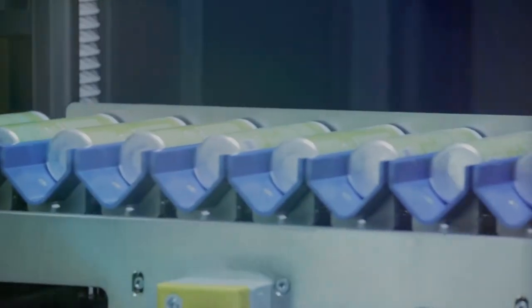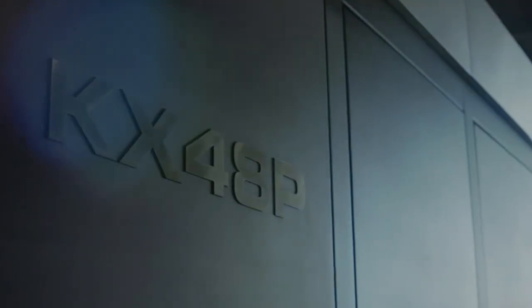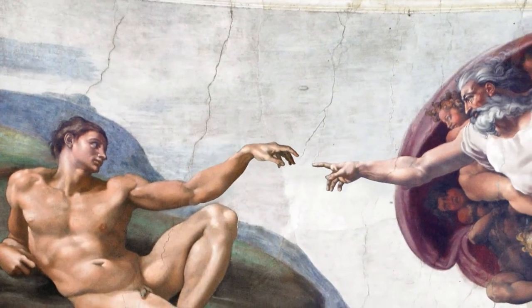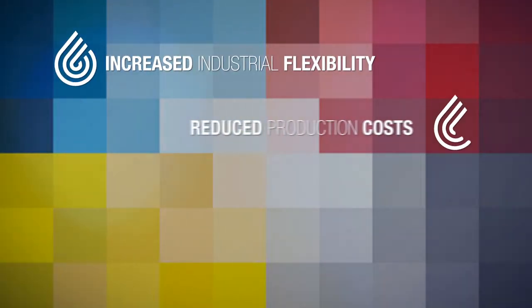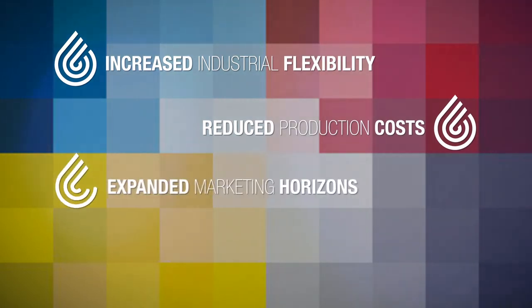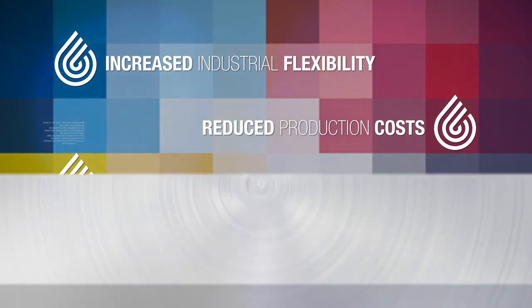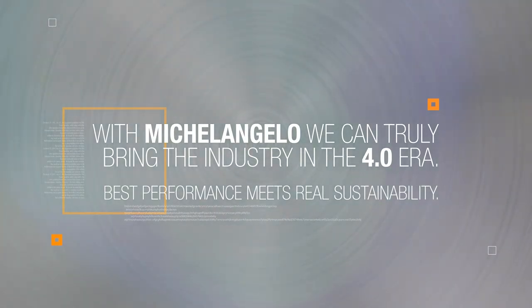The digital printing on cylinder containers is now real, and it's a real masterpiece — with Michelangelo KX48P. Innovation goes hand in hand with the future of your business: increased industrial flexibility, reduced production costs, expanded marketing horizons, more competitive in business. With Michelangelo, we can truly bring the industry into the 4.0 era. Best performance meets real sustainability.